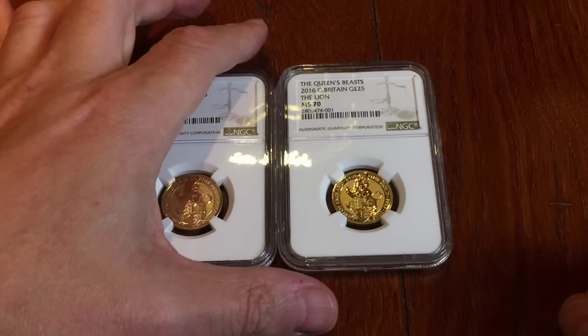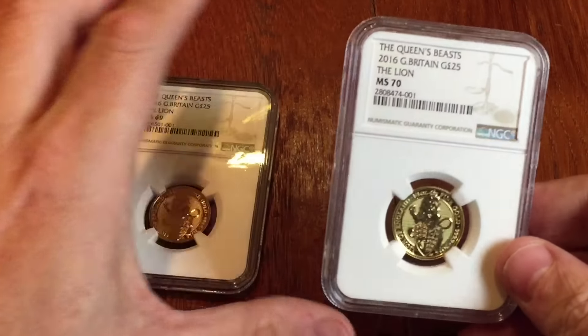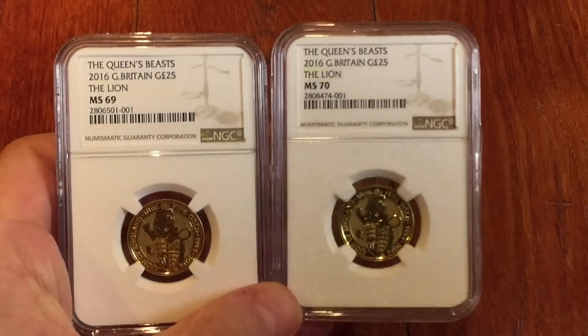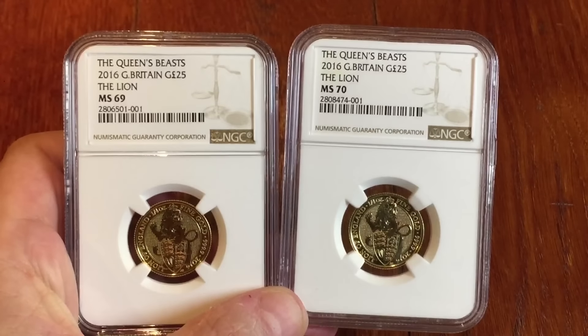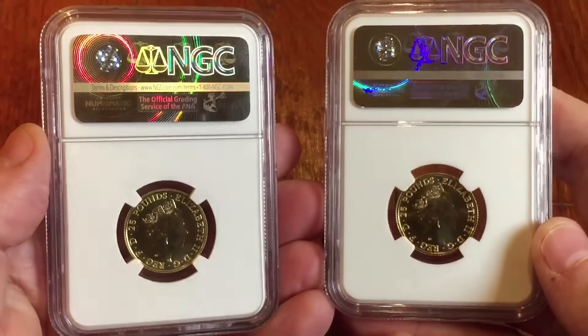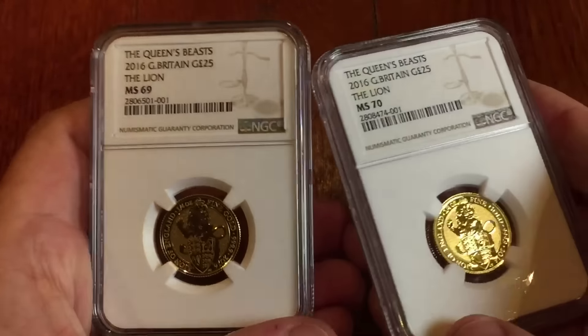Hey guys, it's Numistaka here, and this is one I recorded just before I came out of the UK to vacation in America. This is about the Griffin, the new gold coin and silver coin from the Royal Mint in the Beast series.